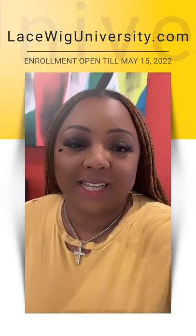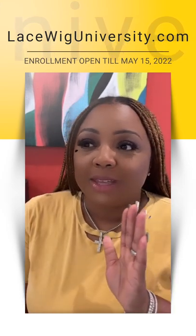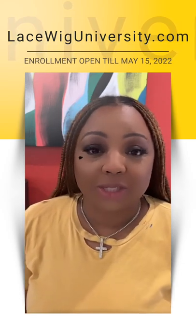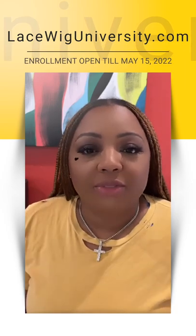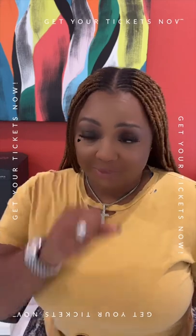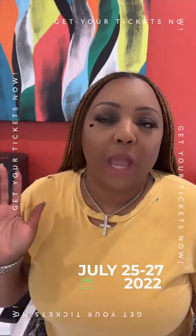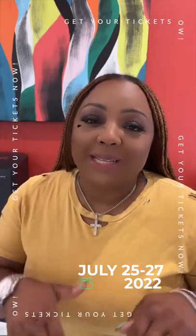There is only nine days left to enroll in Lace Wig University, and after these nine days that's it — it's not coming back till 2023. It's $395 to enroll or four payments of $99. You also have the option — not required — to come out to Las Vegas for three days of hands-on training. That registration fee is only $49, or $199 for VIP access.